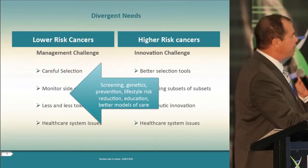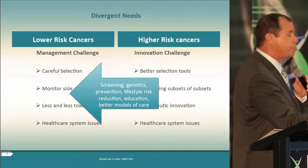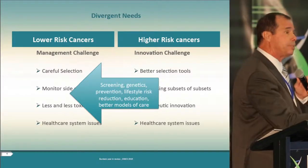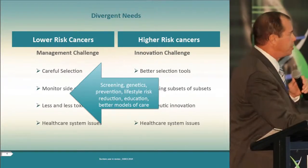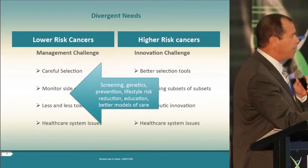So where 40 years of clinical research has left us is with a divergent set of needs. For lower-risk cancers, we face a management challenge: better selection of patients to identify who may benefit from prolonged endocrine therapy, monitoring side effects, considering less toxic therapy, and reducing healthcare disparities based on lifestyle, education, or access. For higher-risk cancers, we face an innovation challenge: better markers to identify those patients, novel therapeutics, and eliminating healthcare system barriers to clinical trials and innovative drugs.